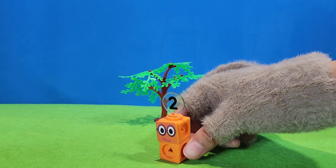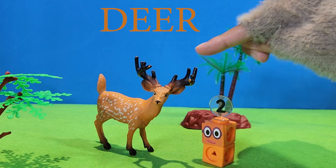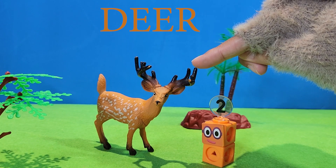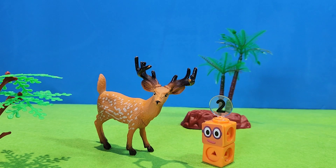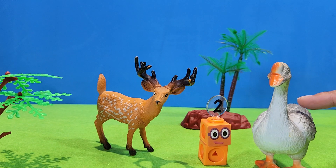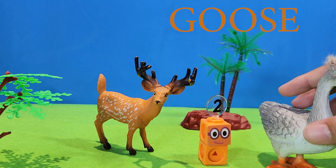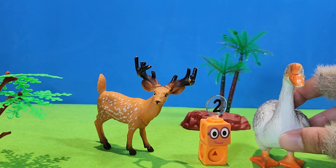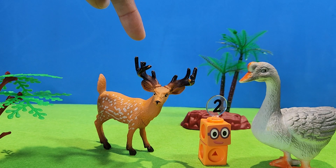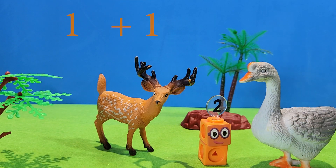Let's find another animal. Deer. He has one, two legs. What is this? It's a goose. She has one, two flippers. One deer. One goose. One plus one. Equal two.